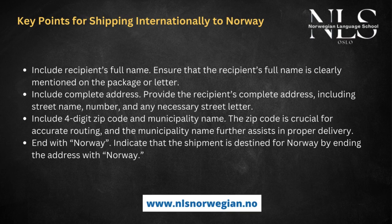Key points for shipping internationally to Norway include: recipient's full name — ensure the recipient's full name is clearly mentioned on the package or letter. Include a complete address providing the street name, number, and any necessary street letter. Include the four-digit zip code and municipality name — the zip code is crucial for accurate routing and the municipality name further assists in proper delivery. End with 'Norway' to indicate the shipment is destined for Norway.